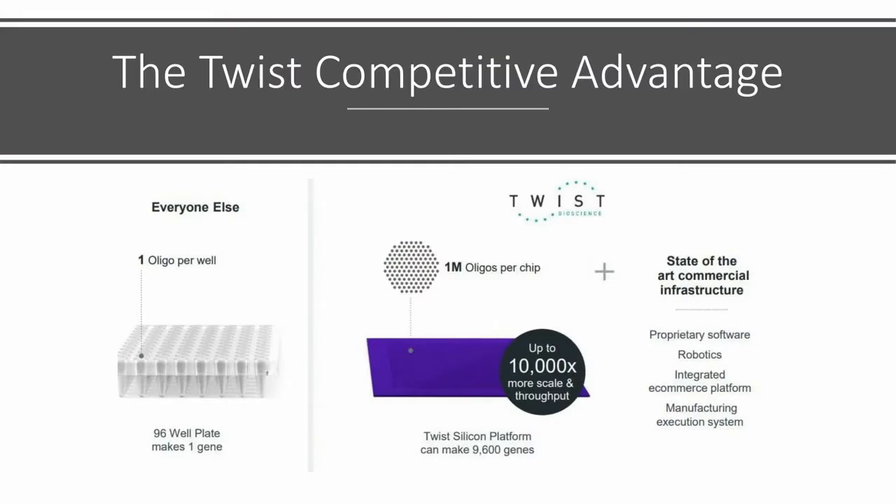What Twist does — their core competency is creating synthetic DNA. They've shown the advantages they have over their competition: while everybody else can only create one oligo per well, Twist can create a million on a single chip. The ability for Twist to create synthetic DNA is at a 10,000 times advantage in terms of scale and throughput over competitors. They've also automated the entire thing with robotics, built proprietary software, and built an entire platform around creating synthetic DNA. That was the original thesis, the original reason we invested in Twist.